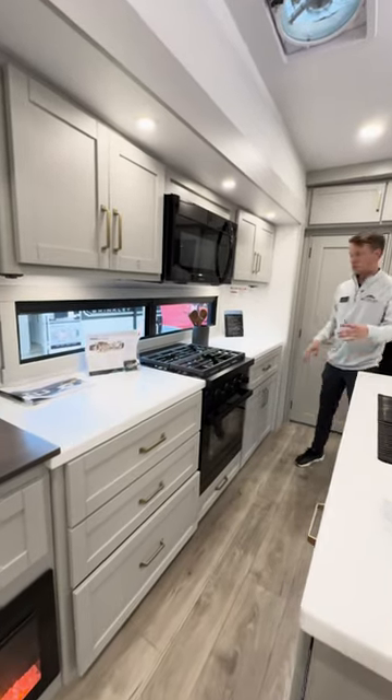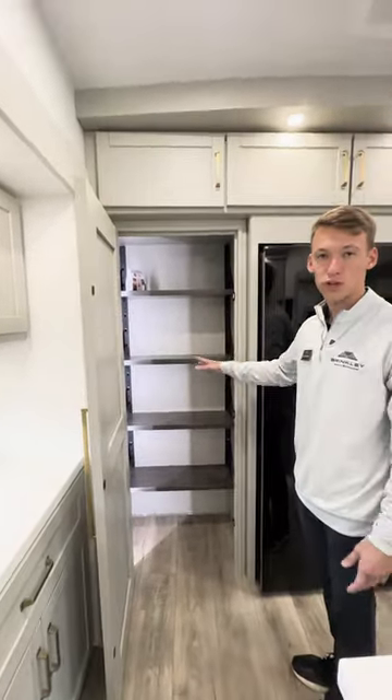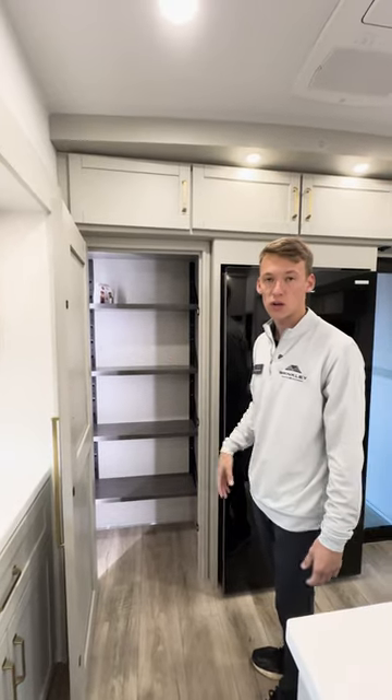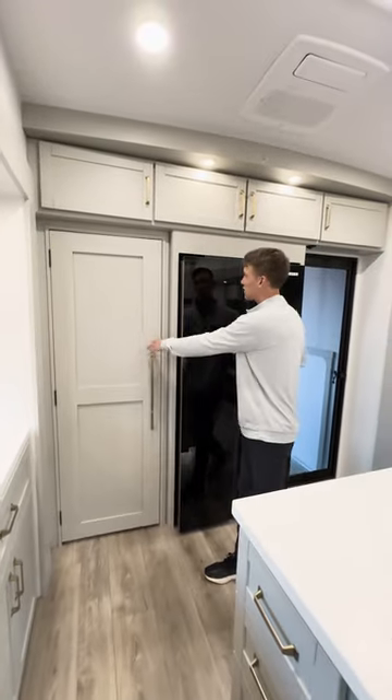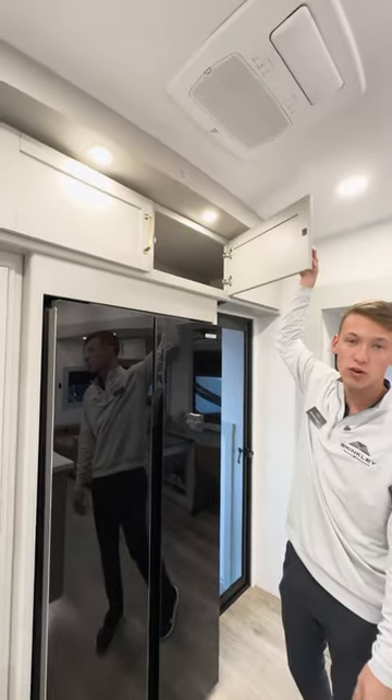Large microwave, three burner cooktop, large stove, and then in the back we have our pantry. All the shelves are fully adjustable. There will be an outlet in there as well to keep your coffee pot. And then we have our 16 cubic foot 12-volt refrigerator and tons of easily reachable overhead storage.